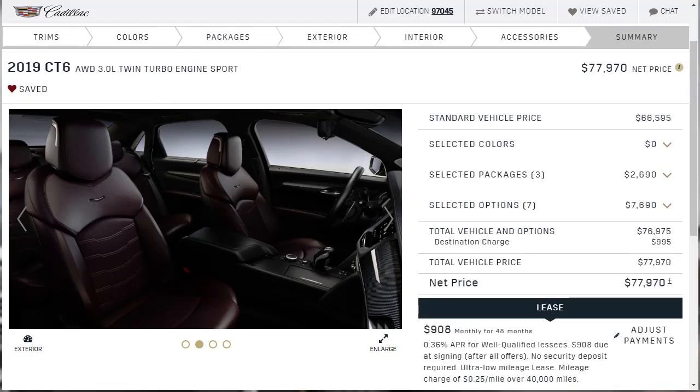Here's the build summary. This vehicle started at $66,595, and we took it up to $77,970. We held off on packages not to save money, but because I genuinely wasn't interested in them. I've downloaded the build summary — if you like how I spec'd this car, the link is in the description below. I'm also going to do a full written review on my website, posted a few hours after this video. Please like, share, and subscribe. Have a wonderful day.